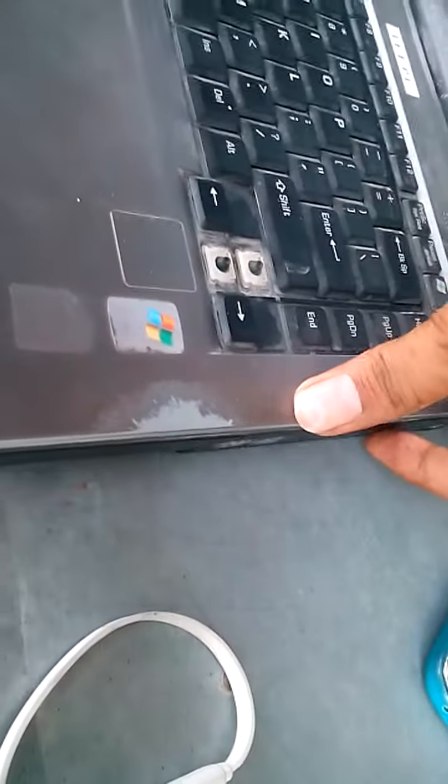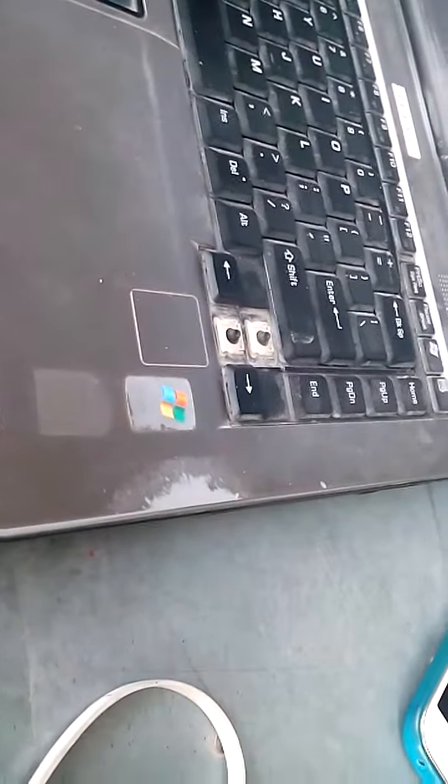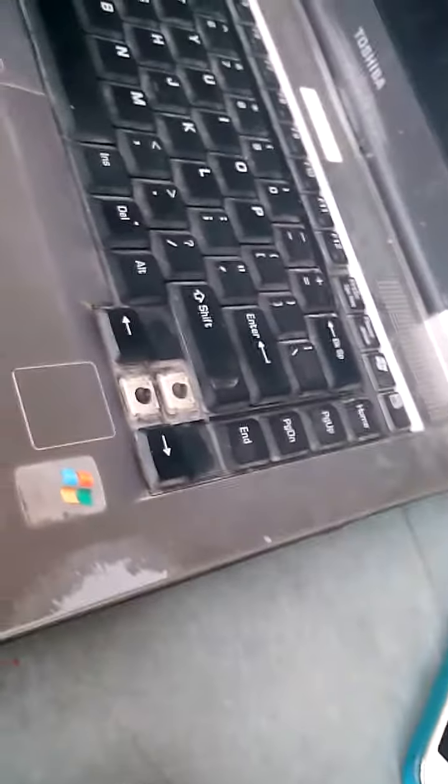I would really recommend you to buy this Toshiba laptop as soon as possible. I heard in the news that this laptop will be going out of stock soon, so please go to the company website and get it registered. Now I will be telling you some smart features of this laptop.